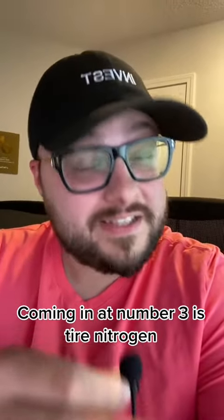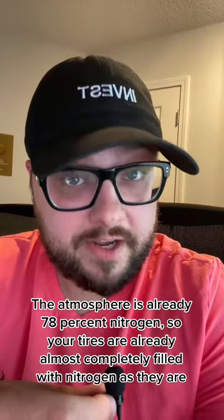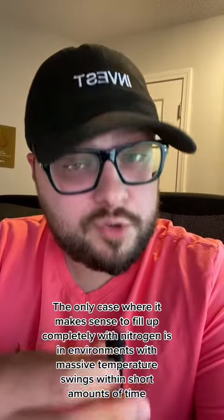Coming in at number three is tire nitrogen. The atmosphere is already 78% nitrogen, so your tires are already almost completely filled with nitrogen as they are. The only case where it makes sense to fill up completely with nitrogen is in environments with massive temperature swings in a short amount of time.